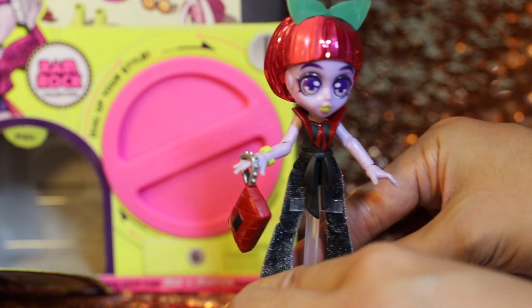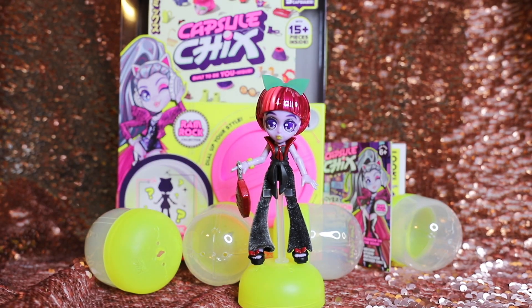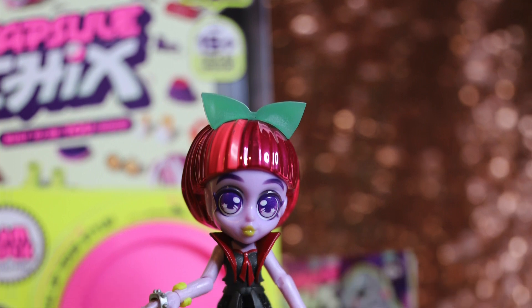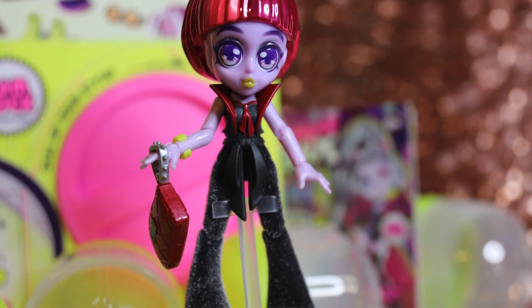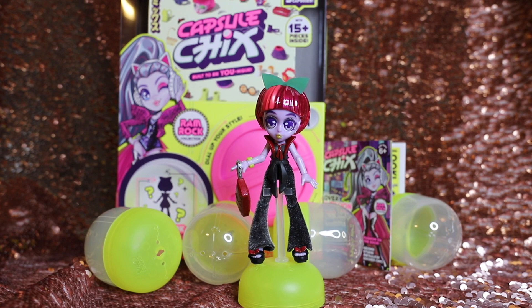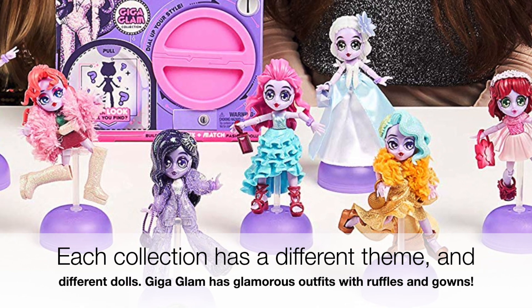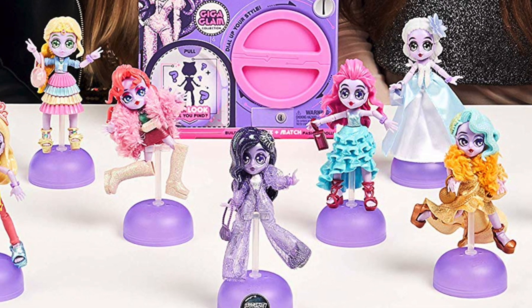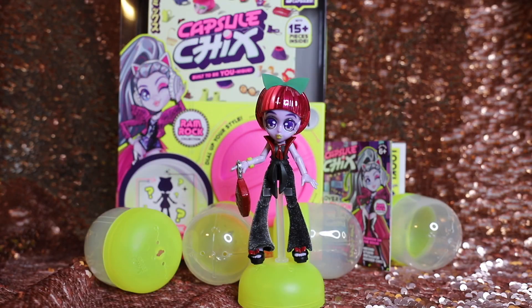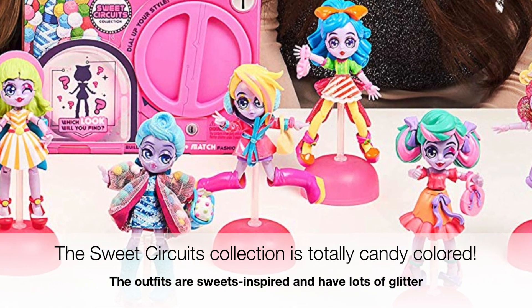This is everything you get with Capsule Chicks: five capsules with the components to create your own Capsule Chick, and this very unique box to turn and release the capsules from — you can put the capsules back inside and do it all over again. I had my doubts at first; some of the promo pictures don't do these justice. But like we talked about in the LOL video, the experience of opening these really makes you love them more. You get more attached because you're essentially making these dolls. I'm excited to see what else is in these lines.